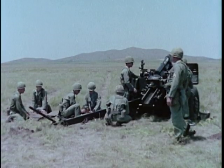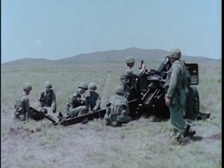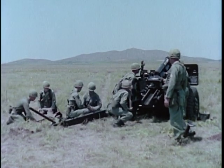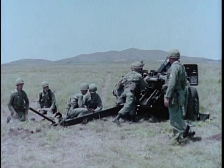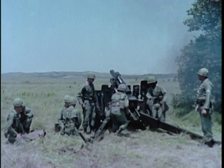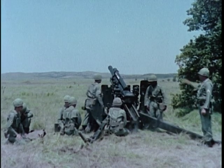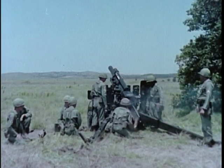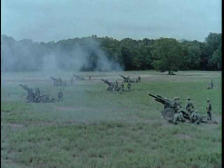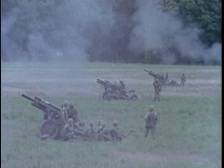This weapon fires semi-fixed conventional ammunition, hurling its 33-pound projectile to a maximum range of 11,000 meters. Like other field artillery howitzers, it also has direct fire and high-angle capabilities. Maximum rate of fire is 10 rounds per minute for three minutes, and the sustained rate of fire is three rounds per minute. There are three batteries of six towed 105mm Howitzers in each battalion, and three battalions in the infantry division artillery.